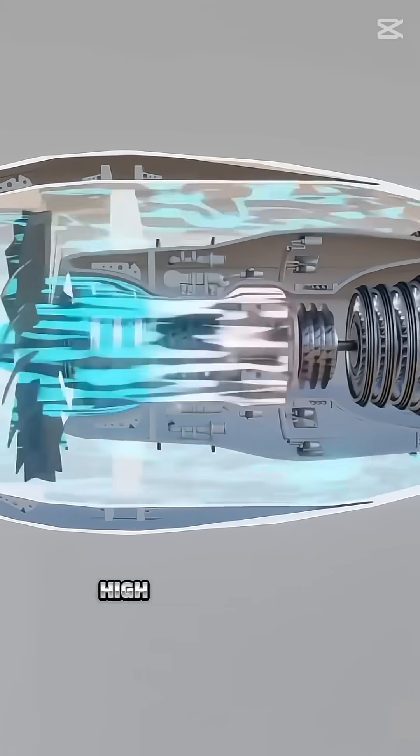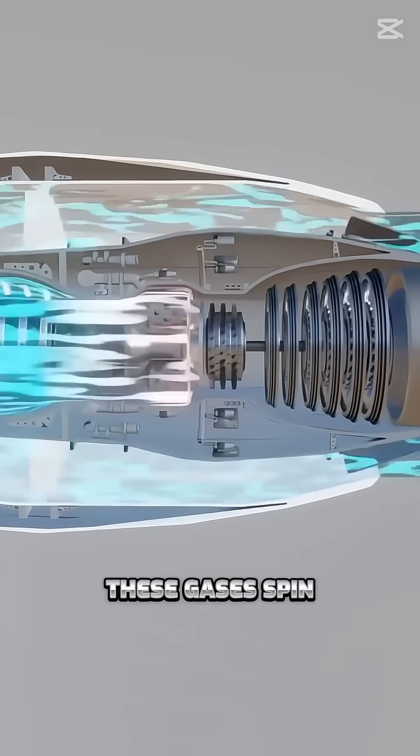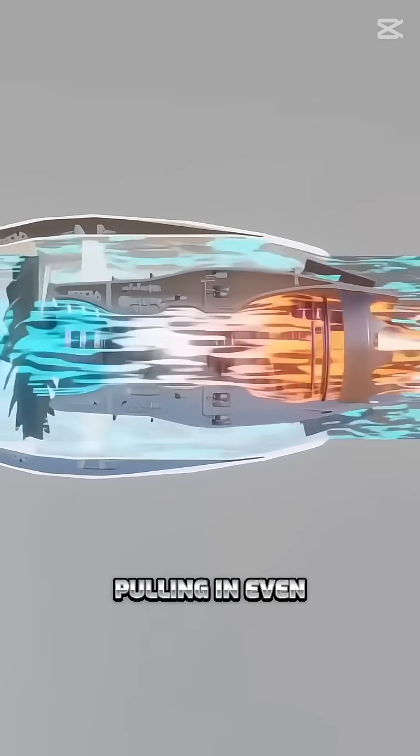This ignition creates high-temperature, high-pressure gases. These gases spin the turbine, which is connected to the compressor, pulling in even more air.